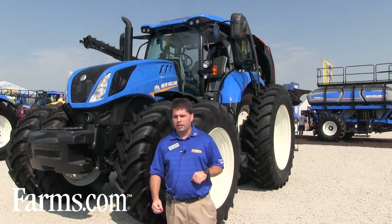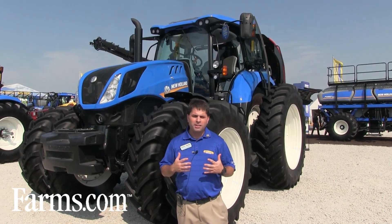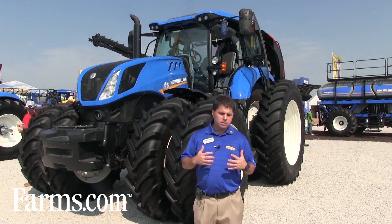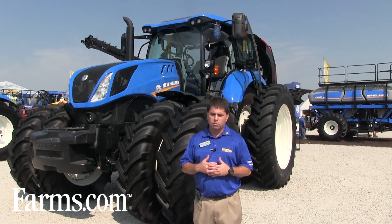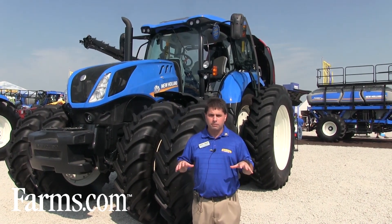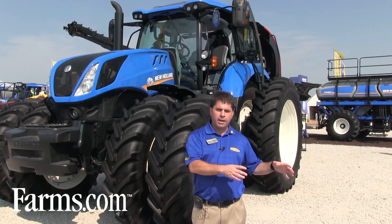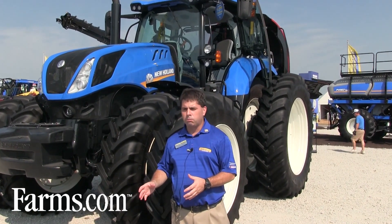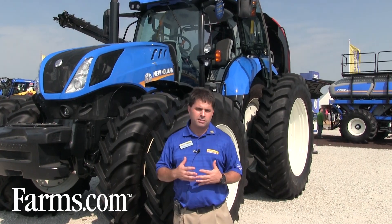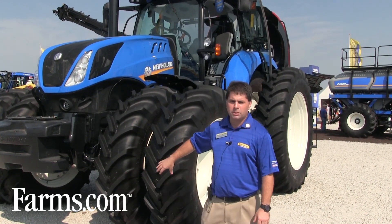We're actually going up in power with our T7 series tractors this year. A big part of that is a large portion of our customer base is what we would call a mixed farmer — someone who does a lot of different types of farming. Maybe they have some cattle but also plant their own feed, and they need equipment that has the versatility to do a lot of different jobs. And that's what we're doing with these new tractors.